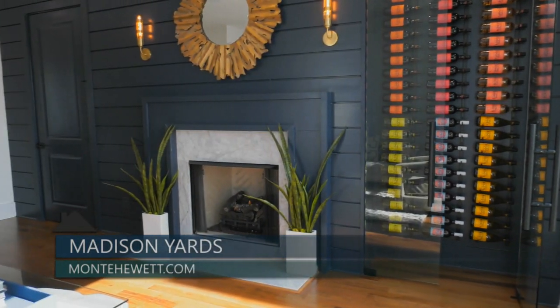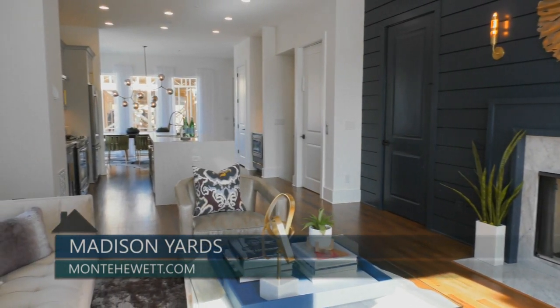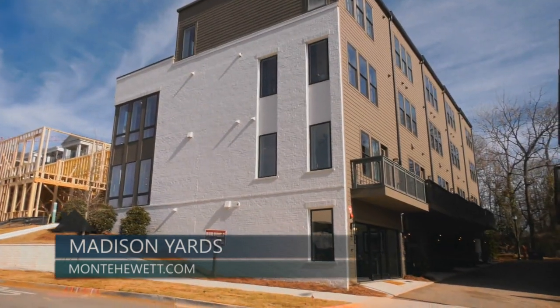Today, we are touring the model home that features the popular Reynolds floor plan, boasting over 2,900 square feet of impressive living space, four bedrooms, four and a half baths, and a two-car rear-entry garage.